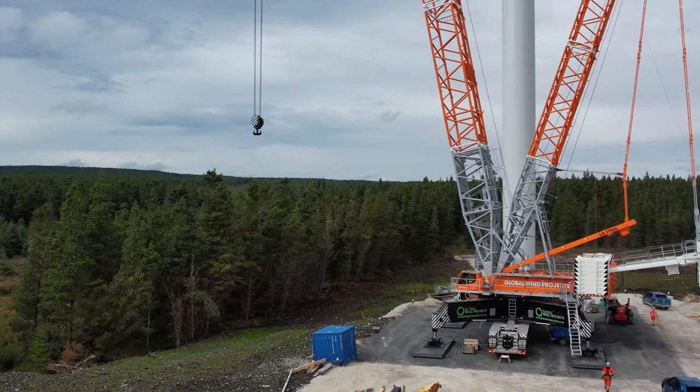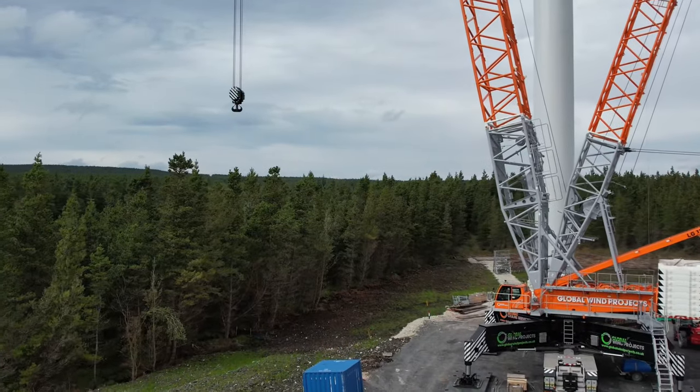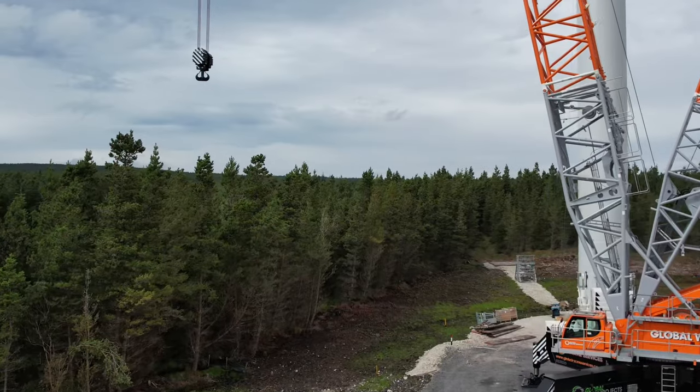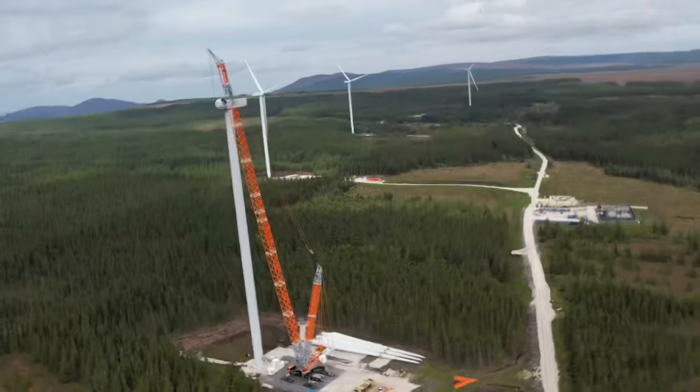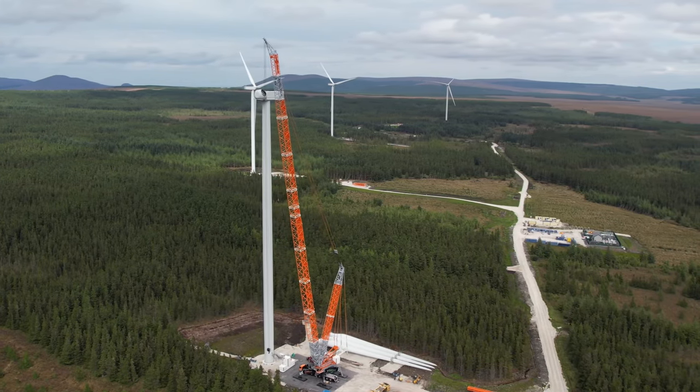The LG 1750 is recognised as one of the most versatile and productive heavy cranes on the market, and will certainly play a vital role in Global Wind Projects' wind farm work as well as Global Crane Services' heavy lifting projects.